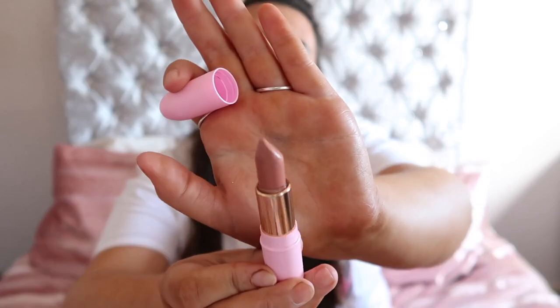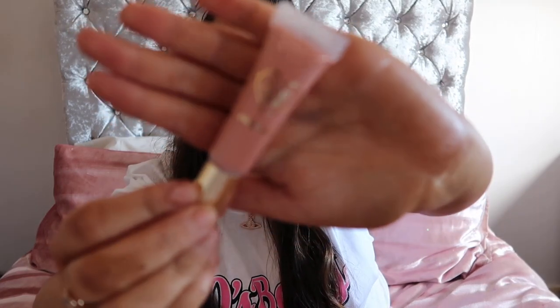Moving on to makeup — I've only got two bits. If you haven't seen my Doll Beauty haul then where have you been? I'll link it in the cards and description below — I did a £250 Doll Beauty haul. Basically this is a lipstick and a lip gloss that I'm absolutely in love with. The lipstick is in the shade 'Get Lippy' — it's a gorgeous nude — and then this is the Insta Famous lip gloss, which is also amazing. They work so nicely on top of each other; I'm actually wearing that combo today.